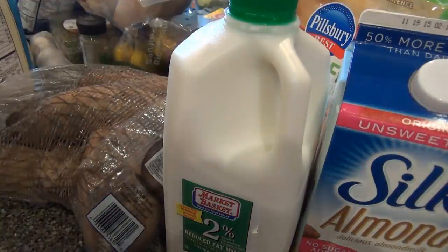That is it — that's gonna do it guys! That is the grocery haul for this week. Hope you enjoyed — bye guys!